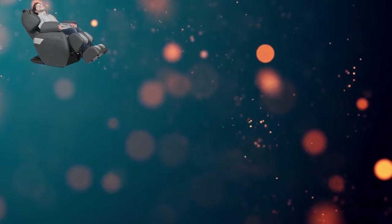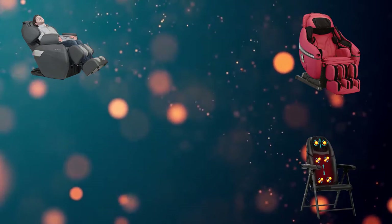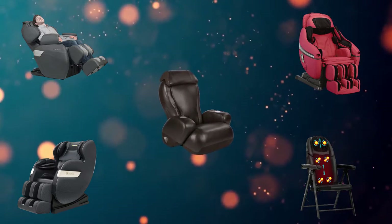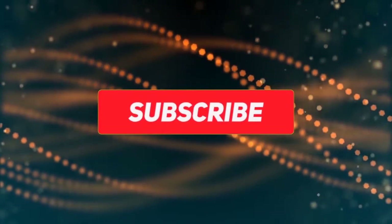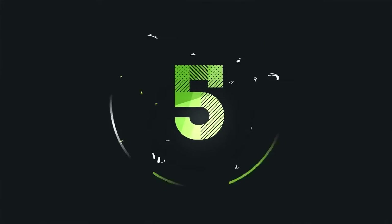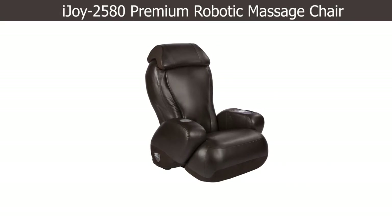Hi, welcome to my best massage chairs review. Are you looking for the best massage chairs? We analyzed consumer reviews to find top rated massage chairs. In this video we share top 5 massage chairs on the market. Subscribe to our channel and get more info and real-time deals on your favorite product. Let's start.